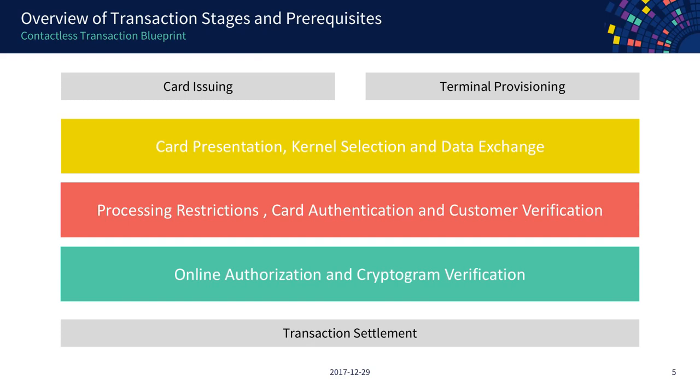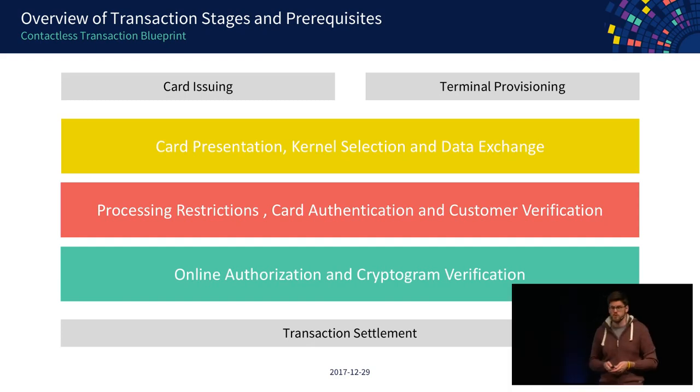Then we're at the point where we actually want to make a transaction, and you go through three distinct phases: first, tapping your card to the terminal; second, the terminal doing internal processing and evaluating the data it received; and third, going online using the network to talk to the issuer of your card to check if you have funds and if the transaction is genuine. After that there's a transaction settlement phase, but we'll focus on the highlighted three.